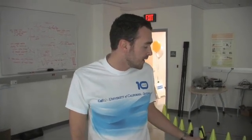Hi, my name is Riccardo Secoli. I'm a postdoc in Biomechatronics Lab. We design and create medical devices for different kinds of diseases.